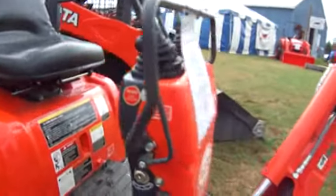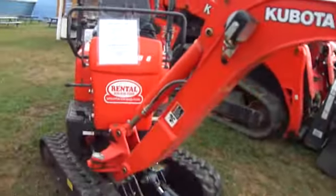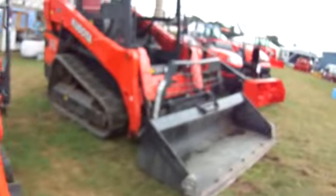This is tiny. Wow, $19,000 tiny. You can fit this in the bucket of that. Put that right in the bucket there.